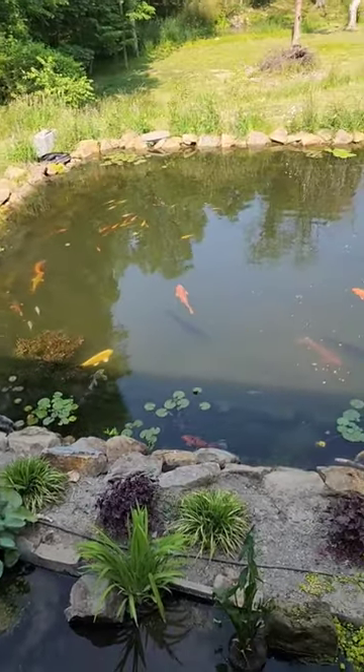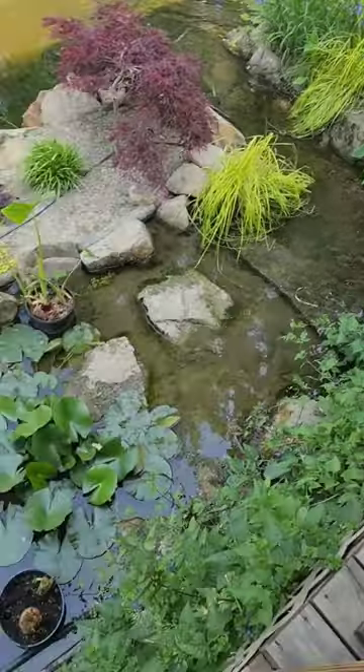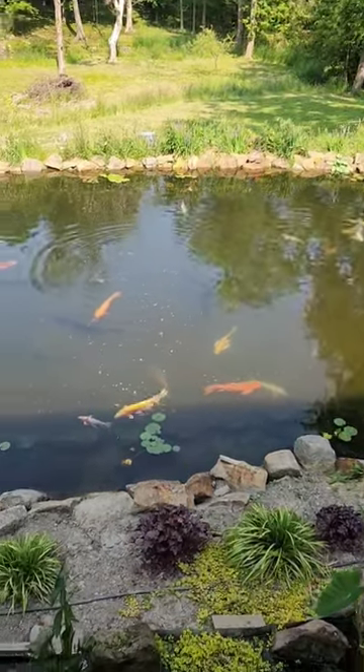I'm still going to do a little bit more cleaning on this bog area, get a little bit more dirt out of there, and this pond will look even better.